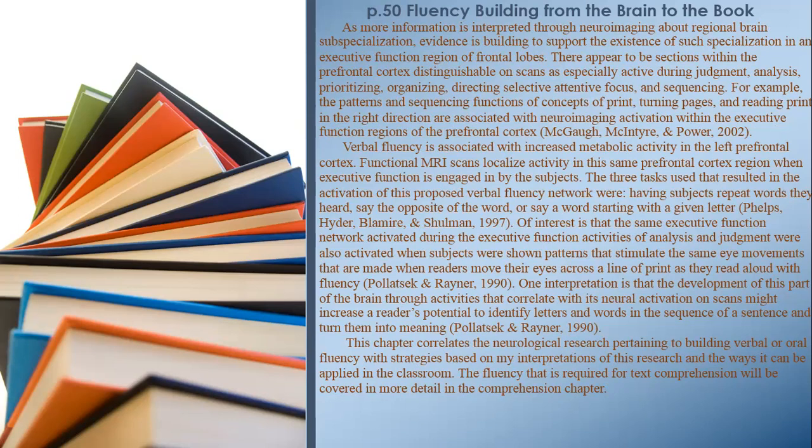One interpretation is that development of this part of the brain through activities that correlate with its neural activation might increase a reader's potential to identify letters and words in the sequence of a sentence and turn them into meaning. This chapter correlates the neurological research pertaining to building verbal or oral fluency with strategies based on interpretations of this research and the ways it can be applied in the classroom.